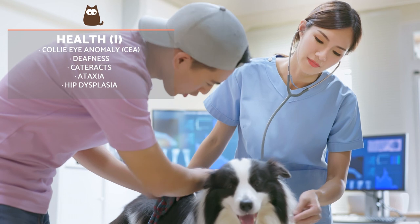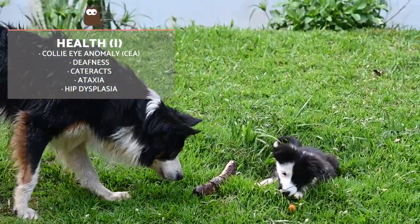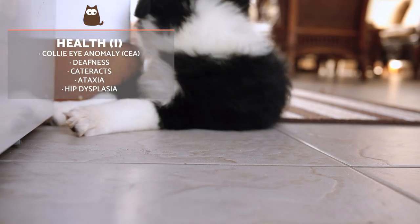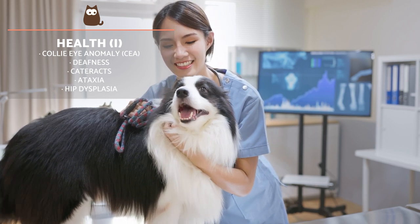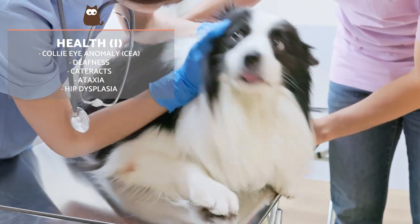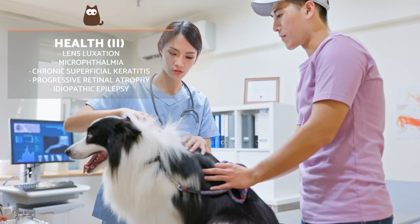The Border Collie has experienced increasing popularity in recent years, which has led to an increase in illegal breeding and a lack of proper knowledge to ensure good rearing. This has resulted in an increase in hereditary diseases and behavioural problems, including aggressiveness and anxiety. Some of the most common diseases to affect this breed include Collie eye anomaly, deafness, cataracts, ataxia, hip dysplasia and lens luxation, among others.